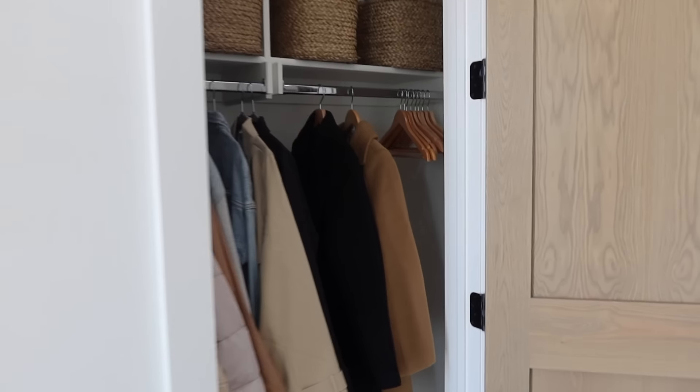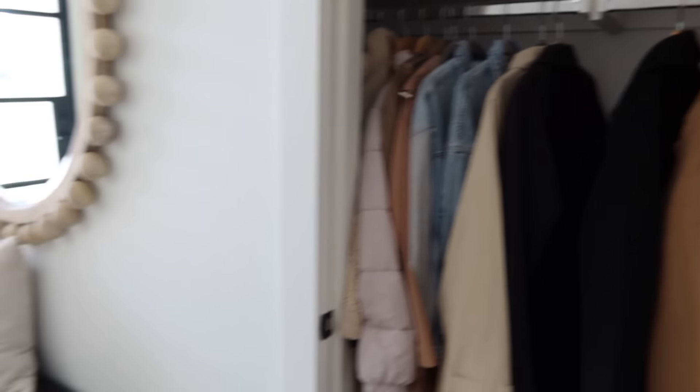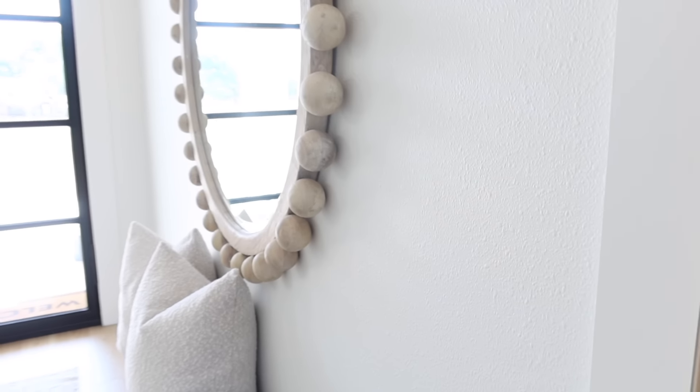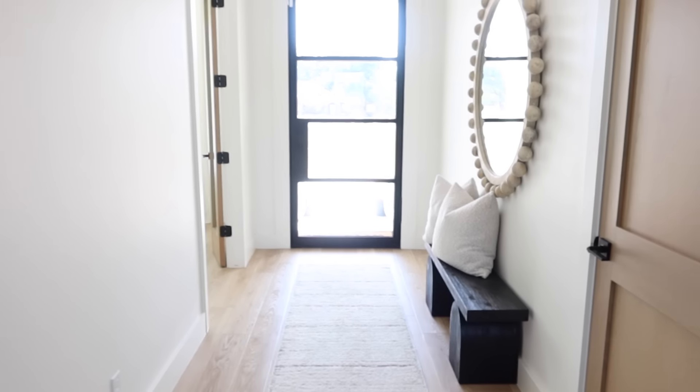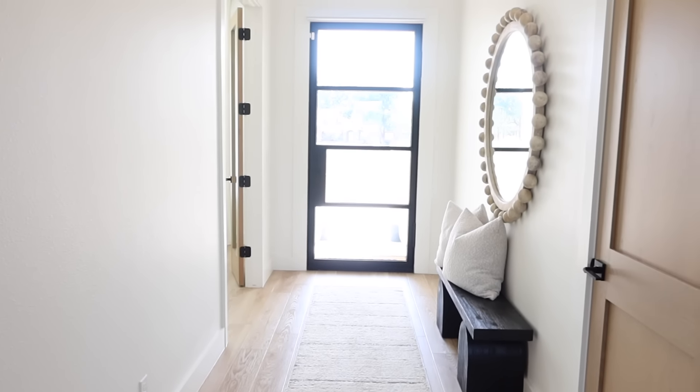I'll give you one more look at this space and then we're going to head into my office, which is right here when you come into our house.